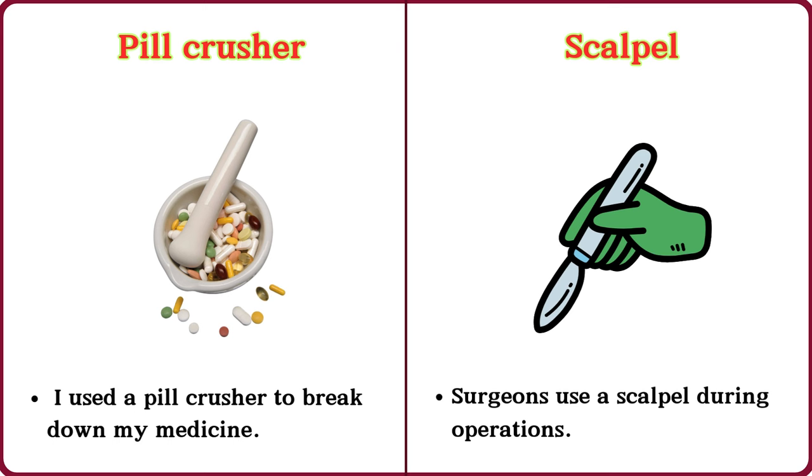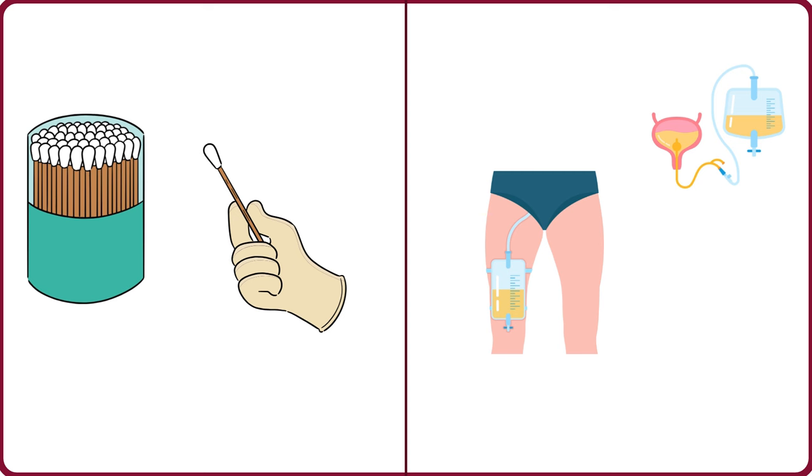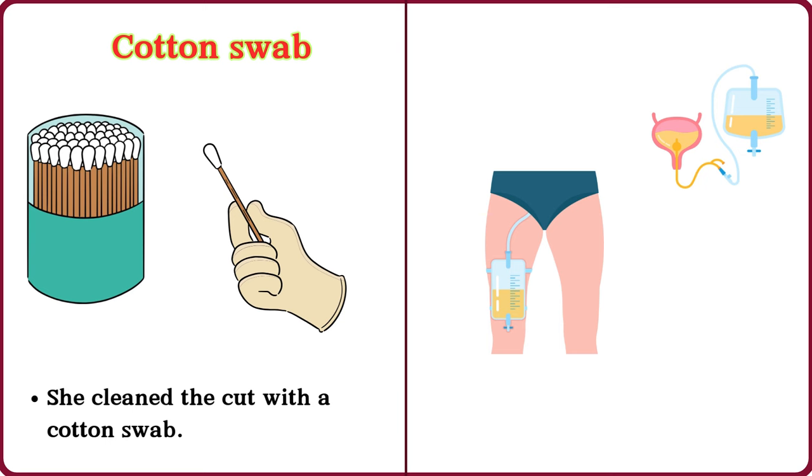Scalpel. Surgeons use a scalpel during operations. Cotton swab. She cleaned the cut with a cotton swab.